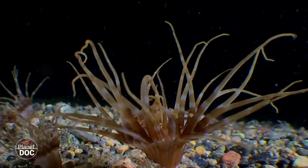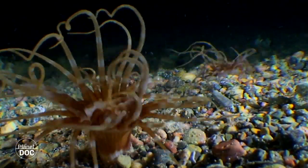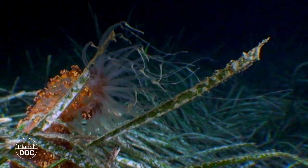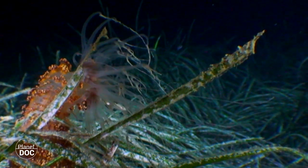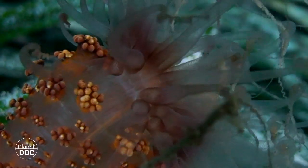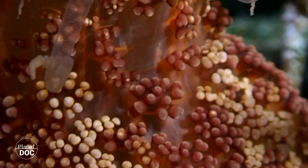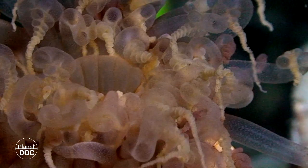Some species can even form small colonies. Other solitary anemones, such as Elysia mirabilis, which in Latin means marvellous, possess a mobile foot, with which they move about to place themselves in strategic areas of abundance. When they finish their activity, they retract, curling in to hide during the day.